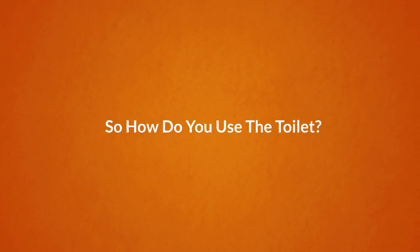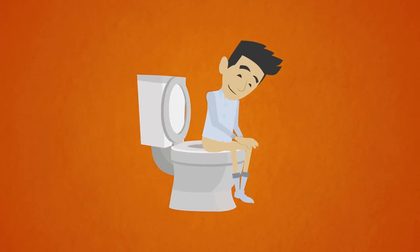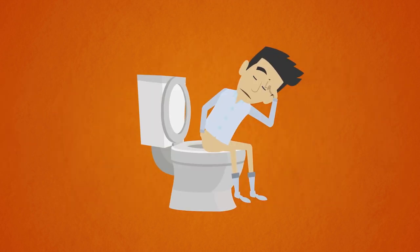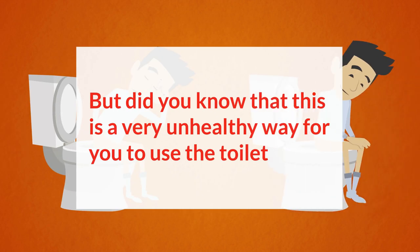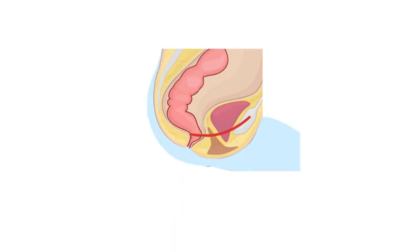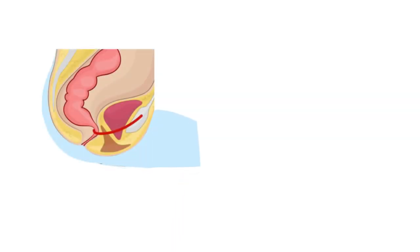So how do you use the toilet? Probably like this, or maybe sometimes like this. But did you know that this is a very unhealthy way for you to use the toilet? When you use the toilet at this 90-degree angle, the natural path of your intestines is compressed and almost blocked.